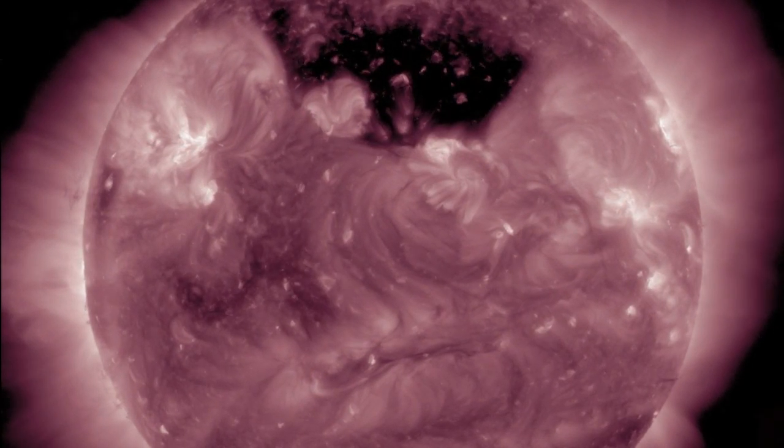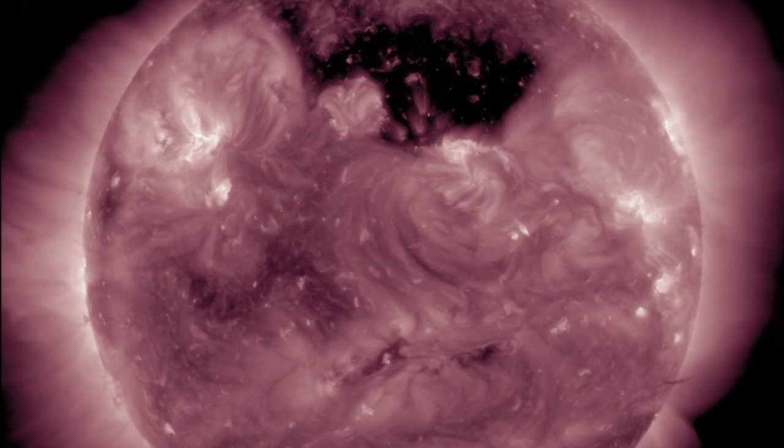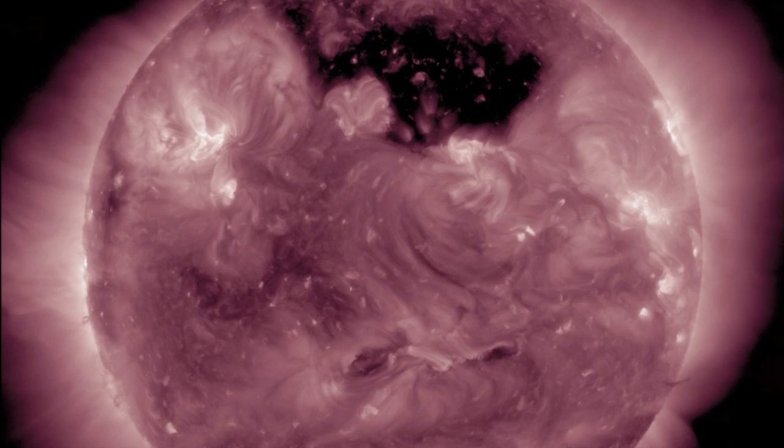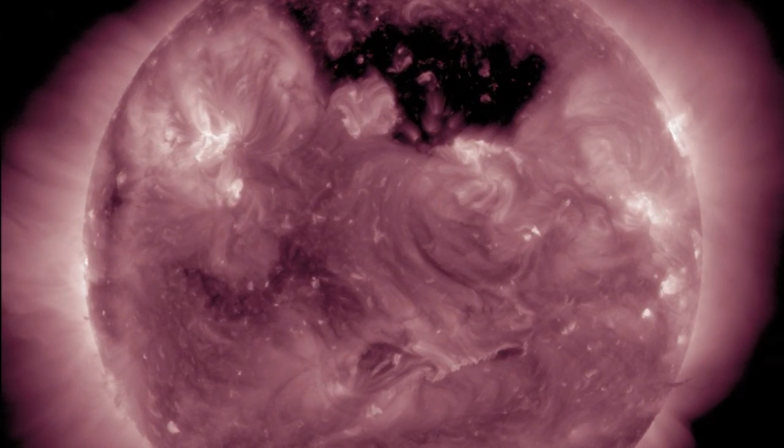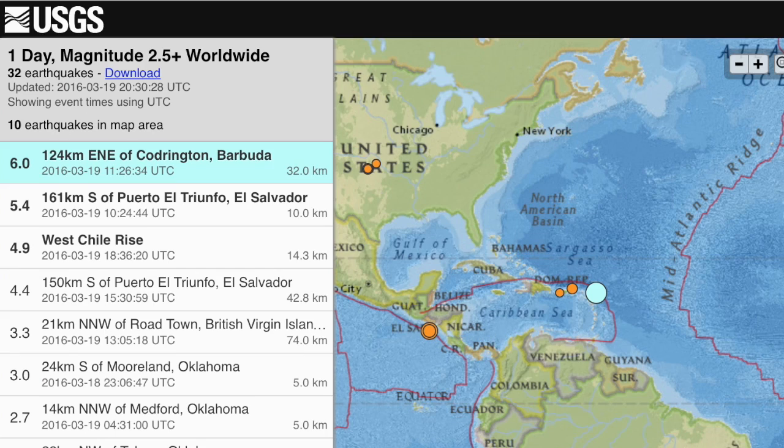We expect more solar wind streams in one and a half to two days from that northern coronal hull. It is still producing a low-level earthquake watch, and it is quite massive. The darkness you see incoming at the left side is actually the backside trailing opening of that same northern coronal hull. We won't see the south again for at least a week, maybe more.